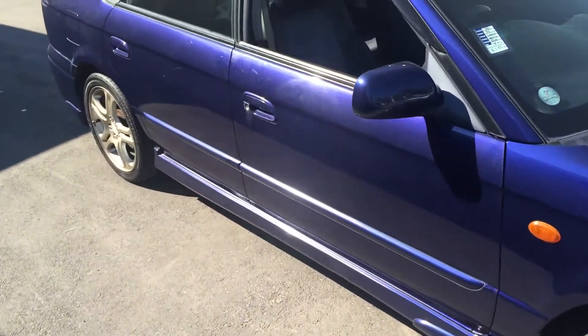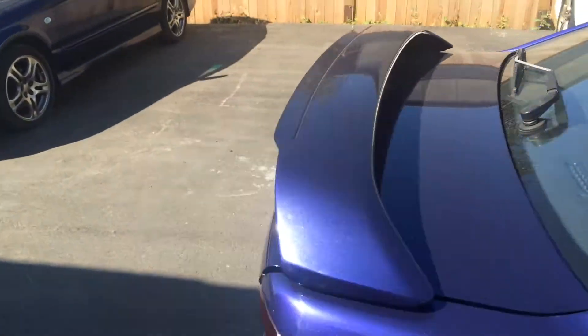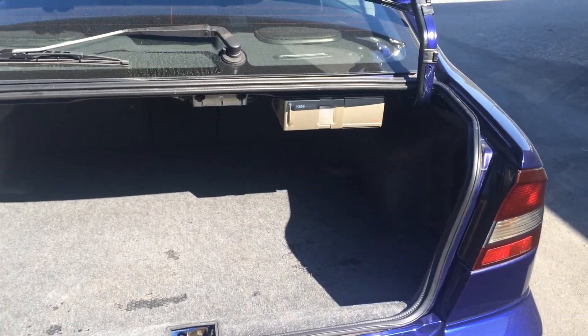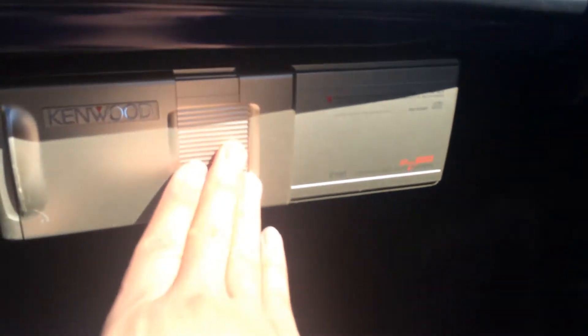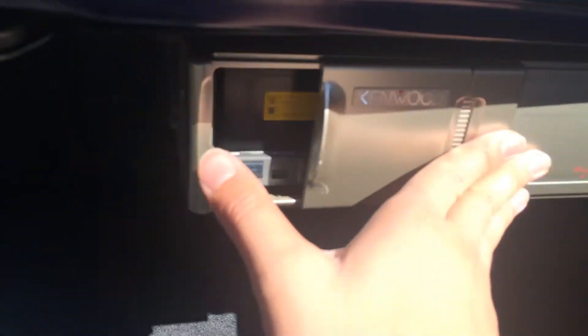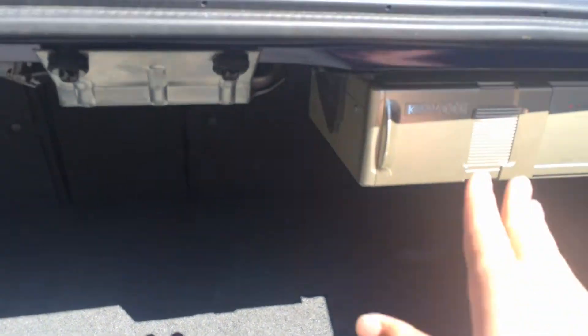Now let's check out the trunk. As you can see, you've got a huge trunk space in the back — you can fit at least two big luggages in the back, no problem. On this side, you have your tools for changing the tires. And here you have the Kenwood unique CD changer — you put your CDs in and you'll be able to play the music in the front. Down there are some extra containers and a full-size spare tire. Very nice.